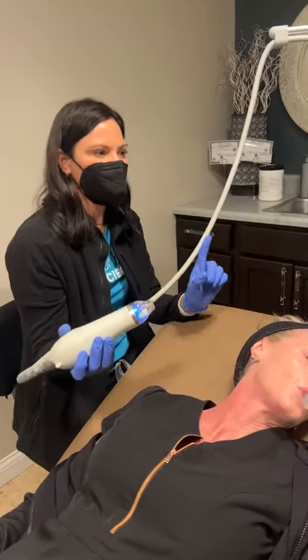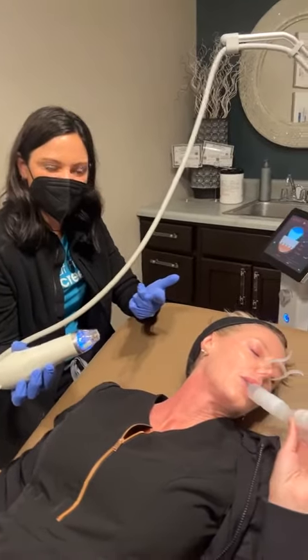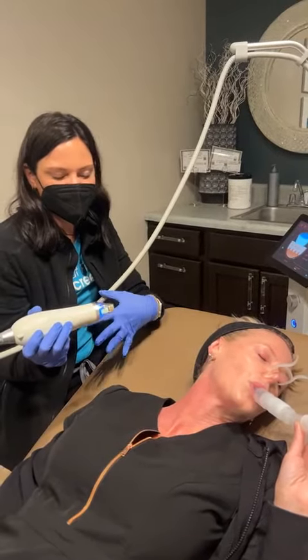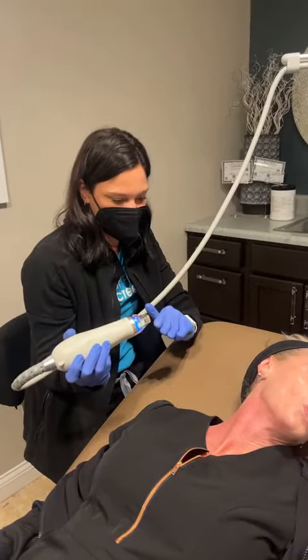We do the Ultherapy first and then three treatments of Secret RF a month apart. She's very comfortable — she's using Pronox. The Pronox is amazing, and the nice thing is it wears off very quickly, so afterwards you can pretty much go about your day very quickly.